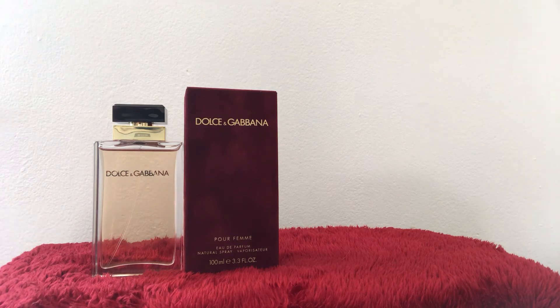Then come my favorites — the base notes. These are the final notes that appear once the top notes completely dissipate. They mingle with the heart notes and create the full body of the fragrance. The job of the base notes is to leave that lasting impression. These are the rich notes that linger on the skin hours after the top notes have dissipated.